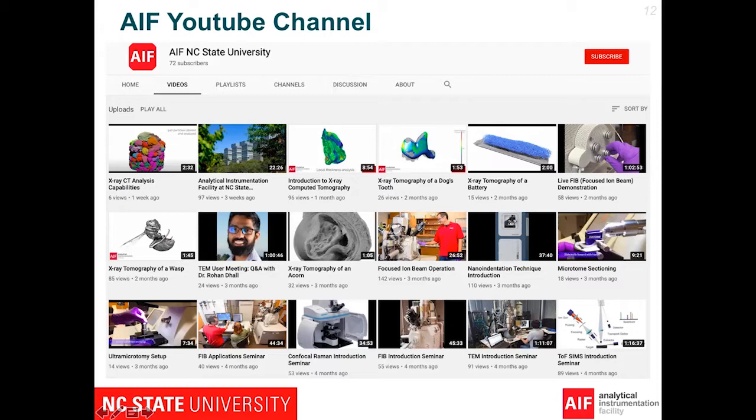We just released a YouTube channel about two months ago and we have 70 subscribers. If you are interested, please subscribe to our YouTube channel and send us emails. Let us know if you want to be involved or subscribe to our newsletter. The YouTube channel has a lot of tutorials on how to use our instruments, and lab managers will show you how the instruments work.